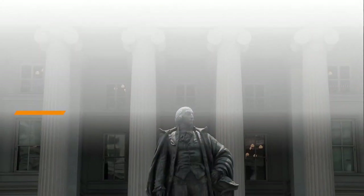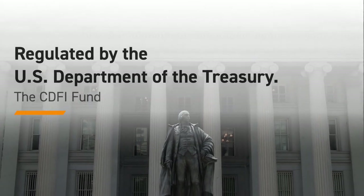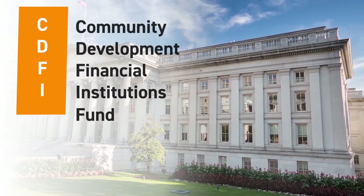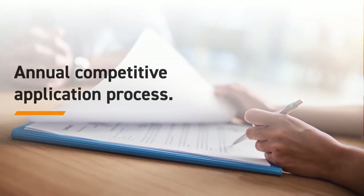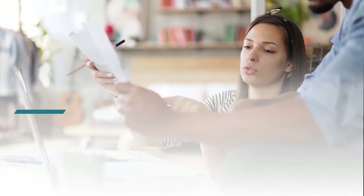The New Markets Tax Credit program is regulated by a division of the U.S. Department of the Treasury called the CDFI Fund, or Community Development Financial Institutions Fund. The CDFI Fund, through a competitive application process each year, selects certain community development entities, or CDEs, to be awarded authority to sell New Markets Tax Credits.